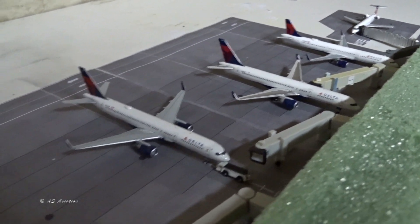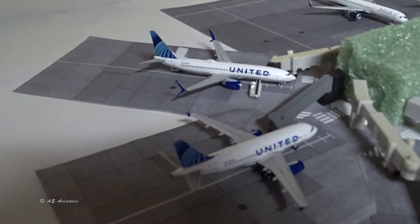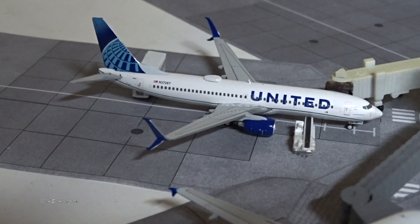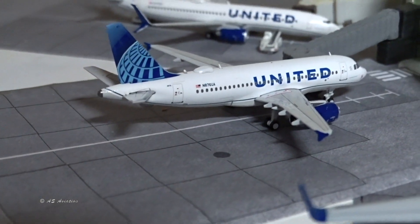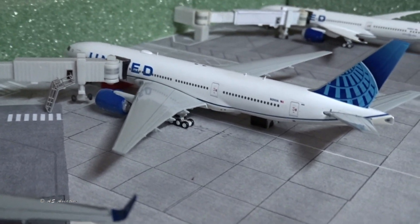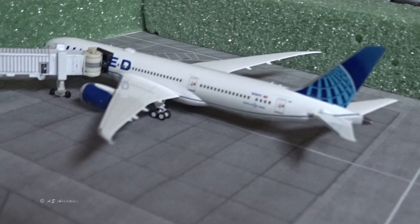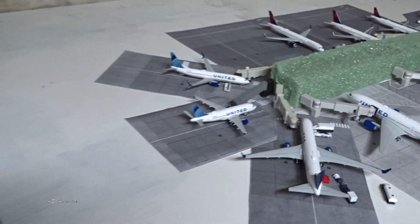Now we've got the United new livery takeover — all new liveries on display. The 737-800 just came from Denver and is going back out to Denver. Airbus A319 in the new livery came from Newark and is continuing to Denver. The 767-300 in the new livery is operating to and from Houston. The 777-200 non-ER in the new livery is operating to and from San Francisco. And the 787-9 in the new livery is operating to and from Los Angeles.